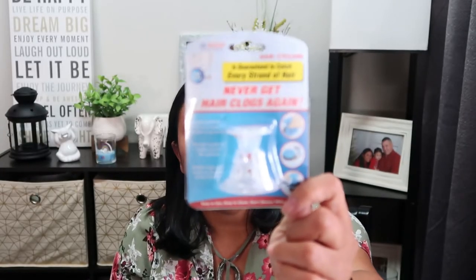I also picked up this Dr. Router - 'Never Get Hair Clogs Again.' If you've seen my last couple of hauls, I bought that tall one you just put in the drain of the tub and it worked, so I want to try this one too and I'll let you know if it's good.